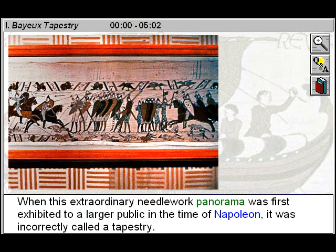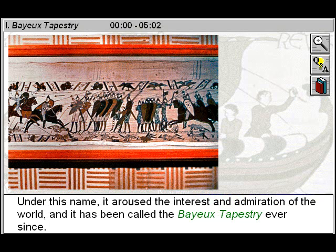When this extraordinary needlework panorama was first exhibited to a larger public in the time of Napoleon, it was incorrectly called a tapestry. Under this name, it aroused the interest and admiration of the world, and it has been called the Bayeux Tapestry ever since.